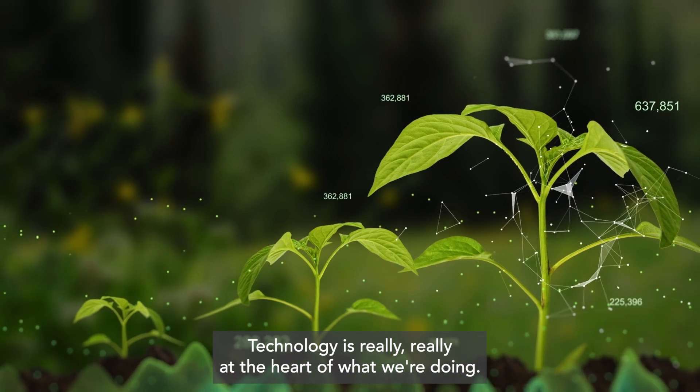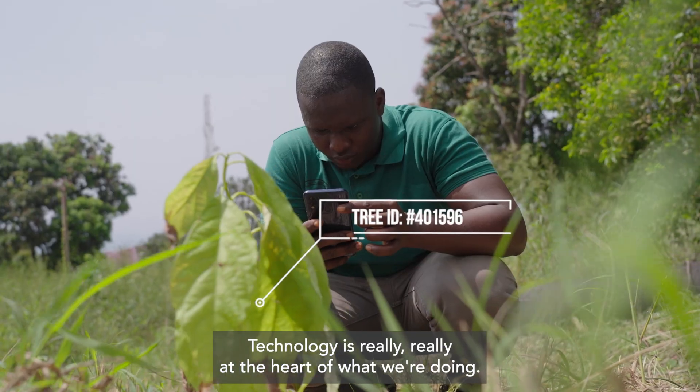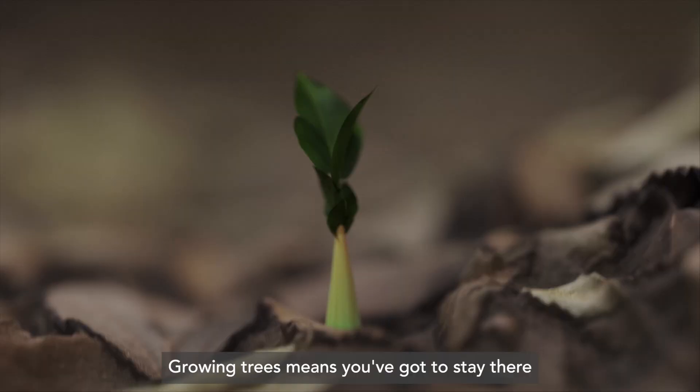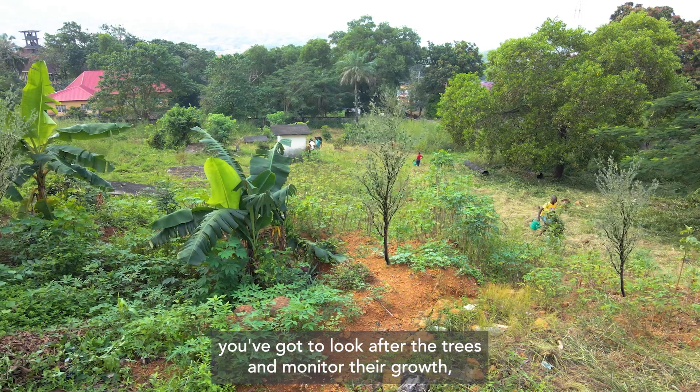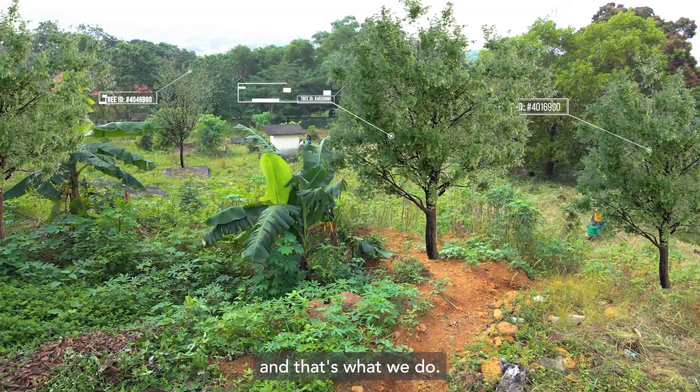Technology is really, really at the heart of what we're doing. Growing trees means you've got to stay there with the trees, protect the trees, look after the trees and monitor their growth. And that's what we do.